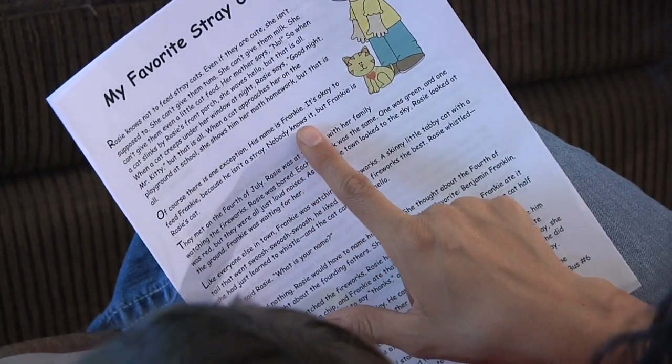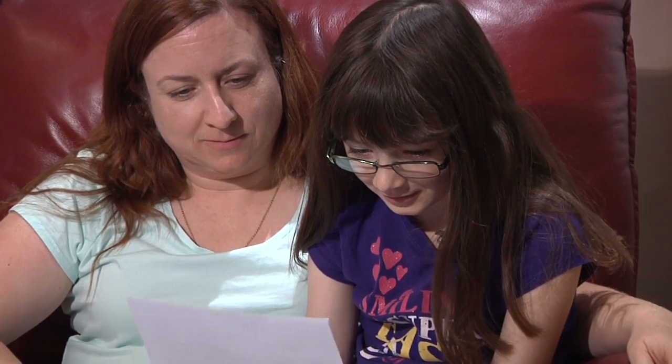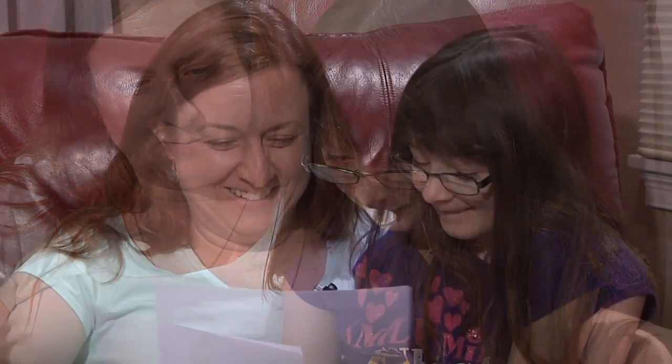Second, read the story to your child, and then help your child read the story to you. Third, after you read the story, ask your child questions about it.